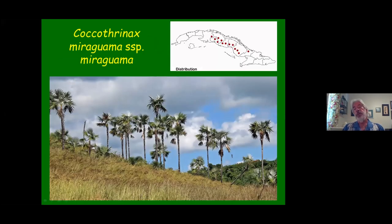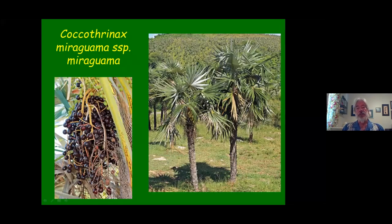Moving along, the largest population of Miraguama is the type species, which grows on hillsides in literally hundreds of thousands. This is one of the original palms described in Cuba, along with Roystonea and a couple others. Here's a typical fruit you find on Miraguama — you'll also see similar fruit on subspecies Havanensis, while Roseocarpa will have the rosy colored fruit. It's not as stiff-leafed as Roseocarpa but a very attractive palm, heavily used in landscaping in Florida.